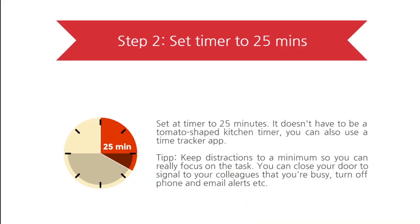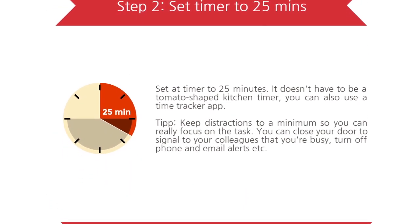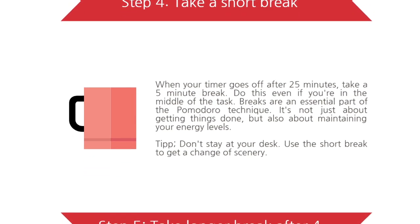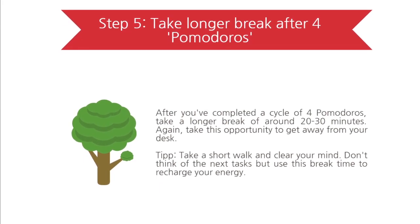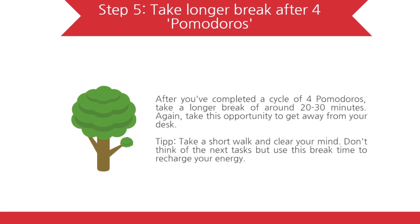Typically, a person would work for 25 minutes, take a 10-minute break, and repeat this process two more times. After three 25-minute segments have been completed, the person would then take an extra long 25 to 30-minute break.